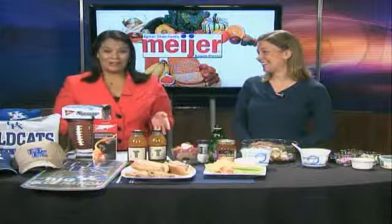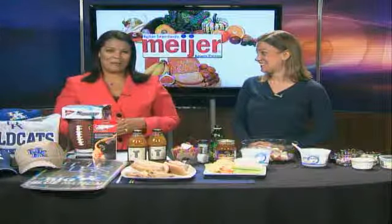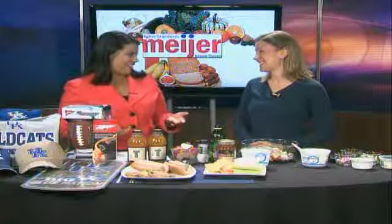Welcome back. This is homecoming week for UK, and of course a lot of folks will be tailgating at the game on Saturday. Today we welcome Janine Faber, a Meijer dietitian and healthy living advisor, with some ways to add some healthier options to your tailgating dishes.